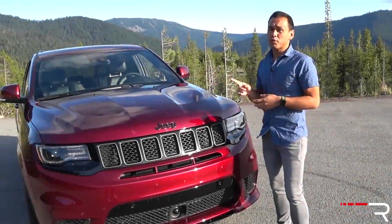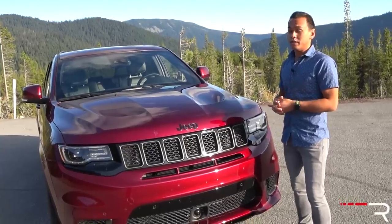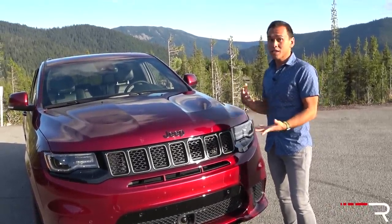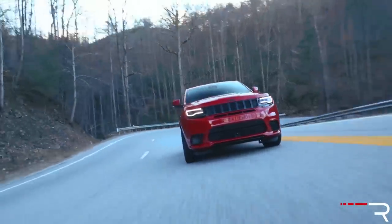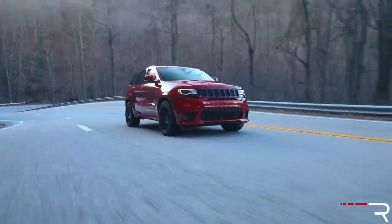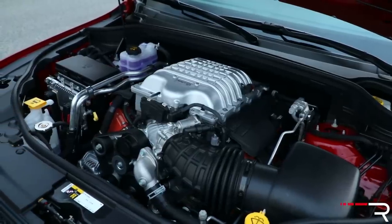The Jeep Grand Cherokee is a pretty important model for Jeep. For me, this is actually my favorite vehicle in the Jeep lineup, and this particular generation has been around since 2011, so it's getting up there in the years. Jeep gave it a pretty heavy refresh back in 2014. However, the Trackhawk model now sits at the top of the hierarchy, above the Jeep SRT. It has that supercharged 707-horsepower Hellcat V8 engine.